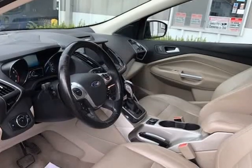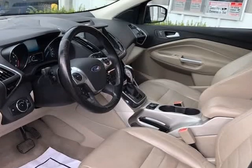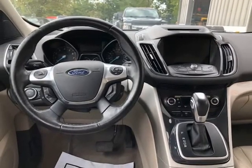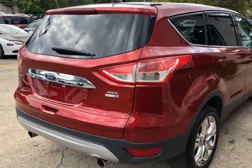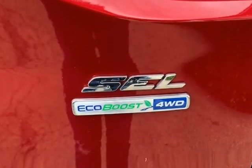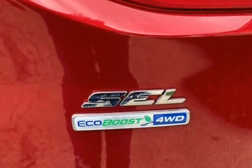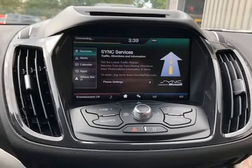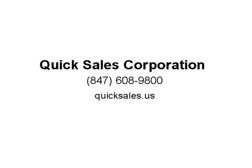Most of our vehicles come with a free 3,000-mile warranty. We have extended warranties available for the next 100k miles. Please contact our sales team to schedule a test drive. We are open weekly 11am–7pm and Saturdays 10am–5pm. Visit us at quicksales.us.